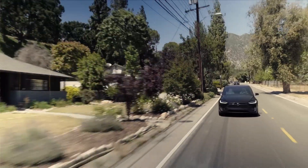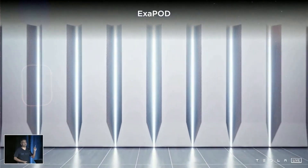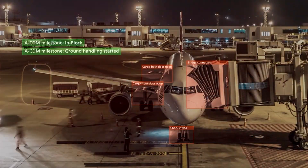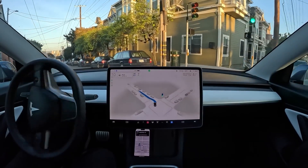Every time you drive a Tesla, you're feeding its hungry brain with real-world video data from its cameras and sensors. And what does Tesla do with all this data? It feeds it to Dojo, of course. Dojo is Tesla's supercomputer designed for computer vision, video processing, and recognition. It's supposed to train Tesla's machine learning models to improve its full self-driving advanced driver assistance system.